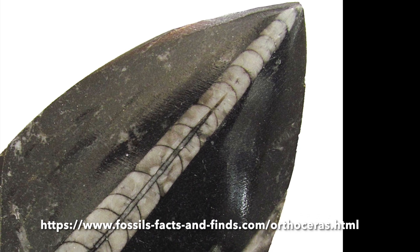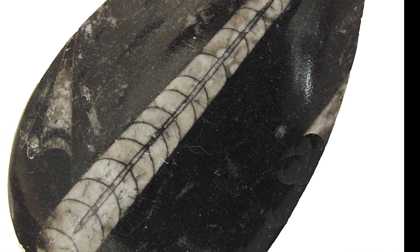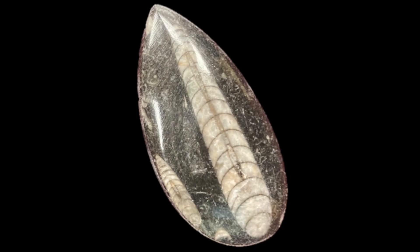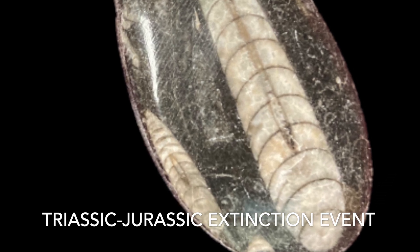These creatures lived on earth starting about 400 million years ago, but have since gone extinct. Starting about 200 million years ago, they no longer appear in the fossil record. Therefore, we know that this creature went extinct during the Triassic-Jurassic extinction event.